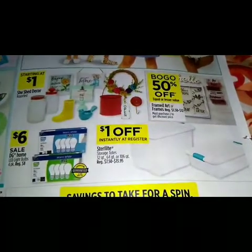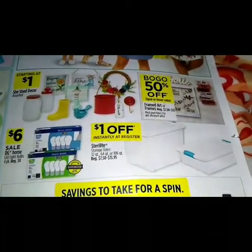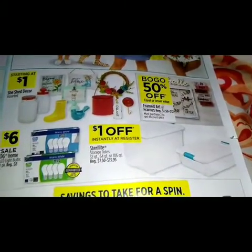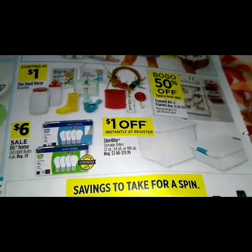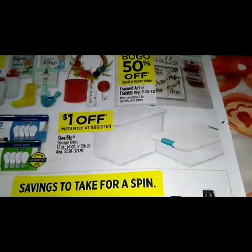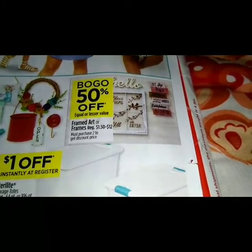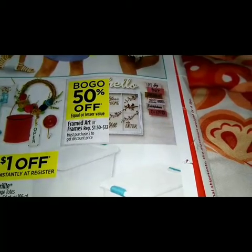In the middle of the page, starting at a dollar we have shed decor assorted varieties. For six dollars we have a sale on the DG Home LED light bulbs. We got a dollar off instantly at the register on store totes. BOGO so 50% off equal or less price on the frame art or frames.